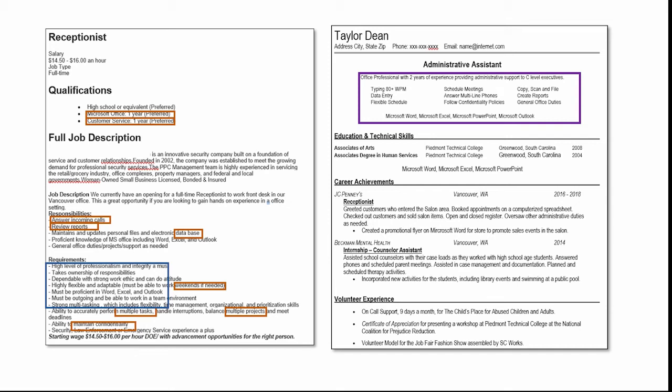Another area where you can bring those keywords in is in the work history section, where you're outlining all the tasks you've done in each job. Make sure that you highlight the same keywords again in that section.